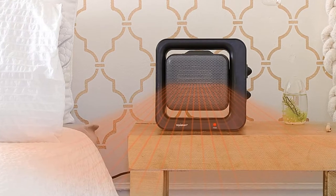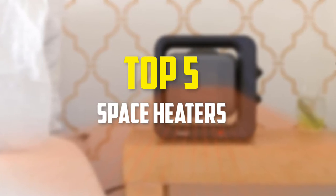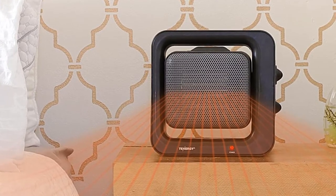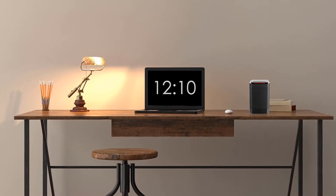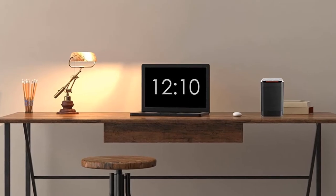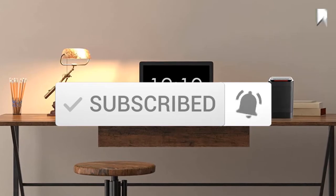In this video we're going to be checking out the top 5 best space heaters available on the market. I made this list based on my personal opinion and hours of research, listing them based on popularity, quality, price, durability, and user opinions. For updated pricing, check the description below, and make sure to subscribe for more reviews.